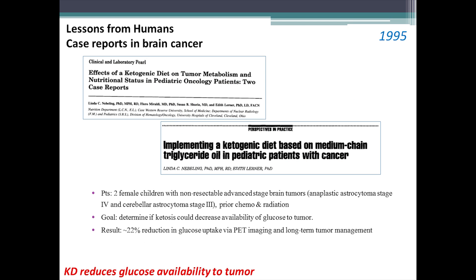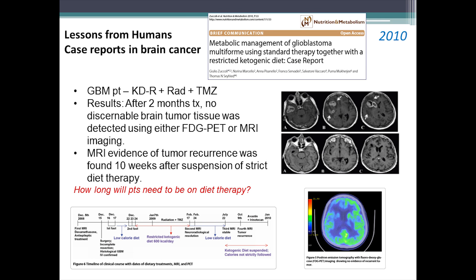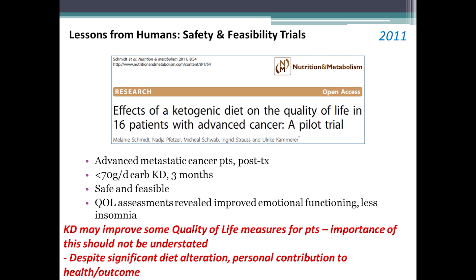Looking quickly at human data, the ketogenic diet has been shown to reduce glucose uptake in the tumor by PET imaging, which is the goal, so it's good to know that's actually happening. There have been some incredible beneficial reports, including a case study by Zuccoli et al. combining a restricted ketogenic diet with radiation and chemotherapy, where tumors became non-detectable during treatment. Sadly, after the diet was discontinued, the tumors came back — raising a big question: how long do patients need to stay on diet therapy, and will they ever be able to stop once tumors have disappeared?